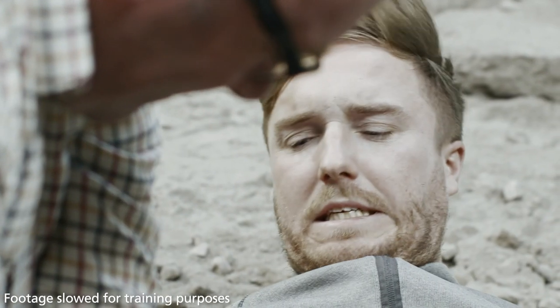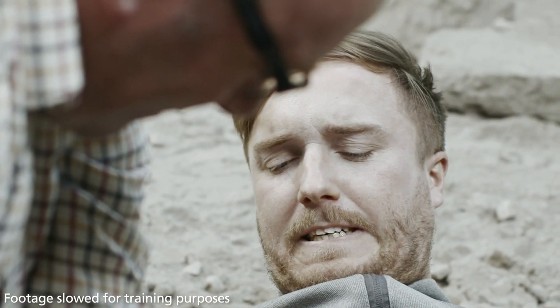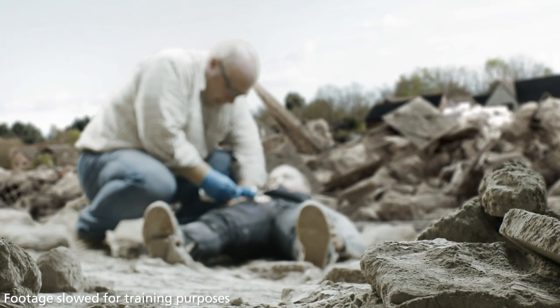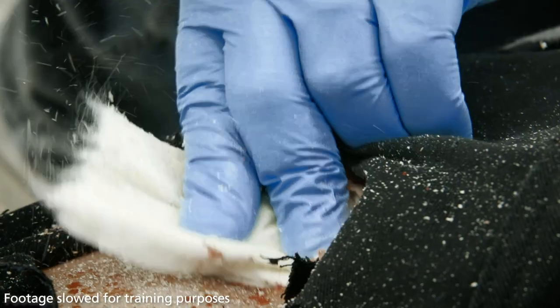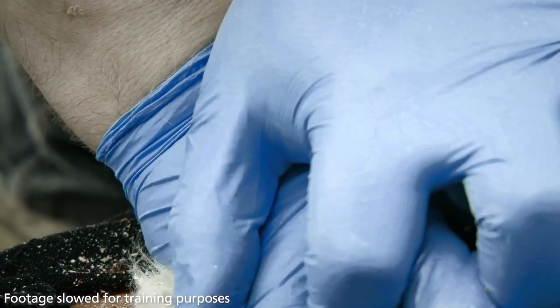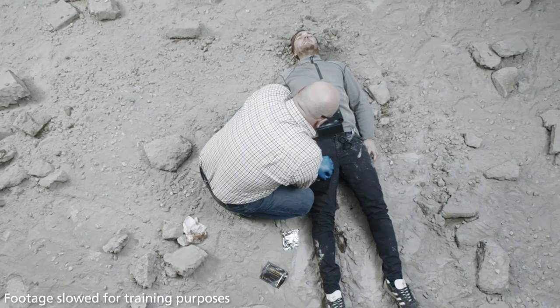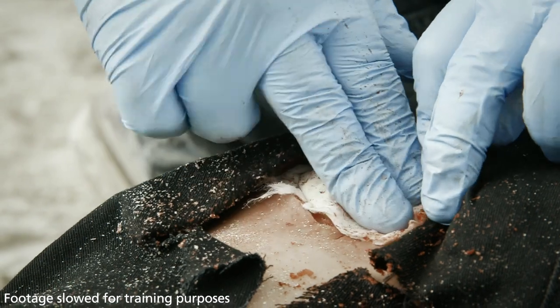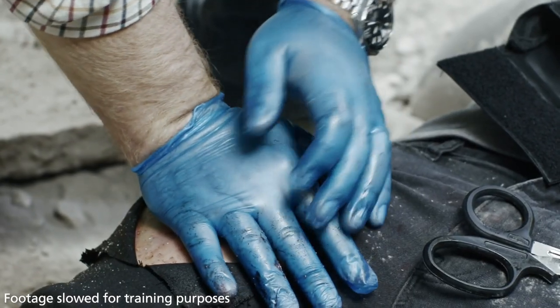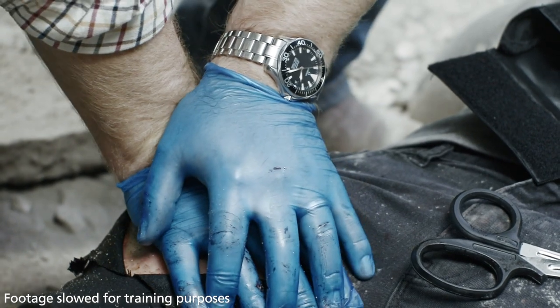For larger wounds that are not filled by a single Cellox Rapid, use an additional Cellox Rapid or another plain gauze to fill above the skin level. As soon as the wound is packed, apply firm constant pressure for 60 seconds. Visually check for bleeding around the dressing while still maintaining pressure. If bleeding has not stopped, reapply pressure until bleeding stops.